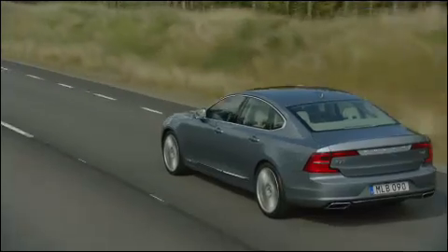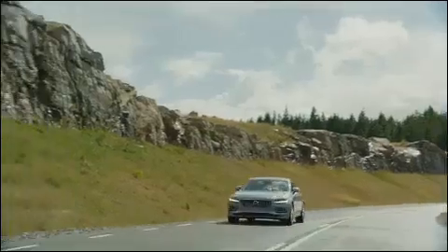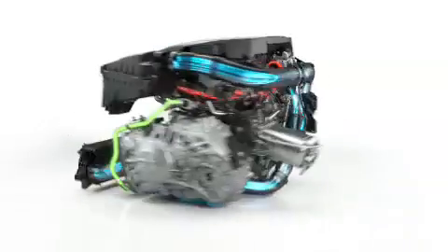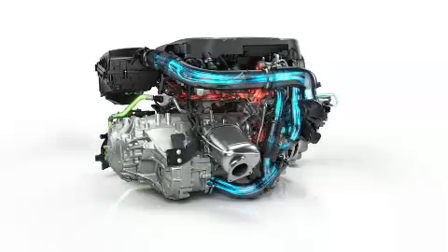Everyone that drives a turbo diesel appreciates the impressive torque. But for those who wish for an even quicker power build-up when they put their foot down, Volvo Cars has invented PowerPulse — an ingenious solution designed to reduce turbo lag by delivering instant response.